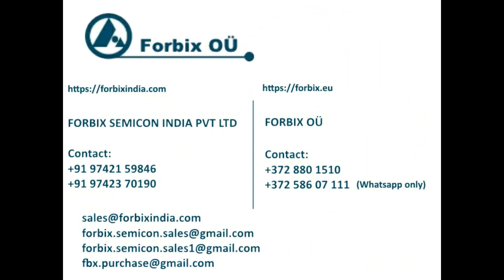Thanks for watching the video. For further inquiries, feel free to call or write to us on the numbers shown on the screen.